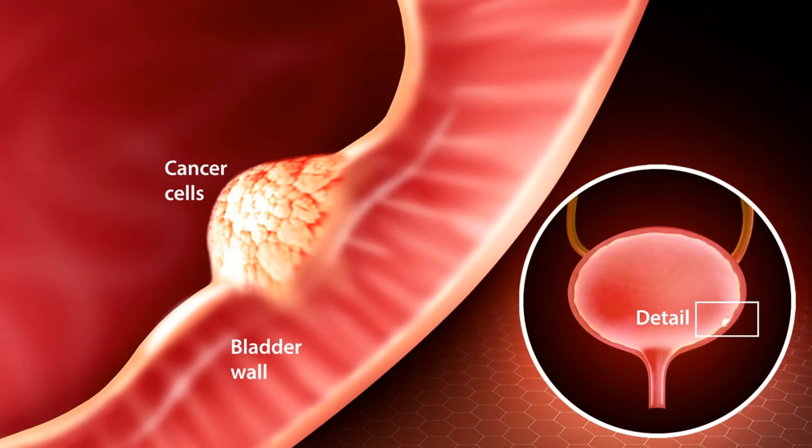What is bladder cancer? Bladder cancer starts when cells that make up the urinary bladder start to grow out of control. As more cancer cells develop, they can form a tumor and, with time, spread to other parts of the body. To learn more about how cancers start and spread, see what is cancer.